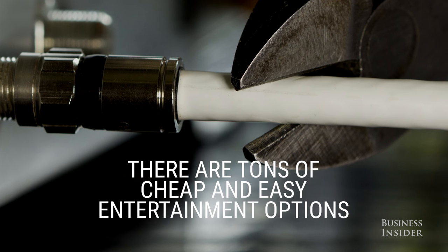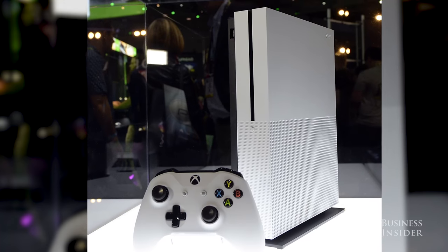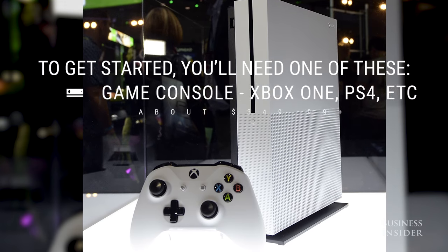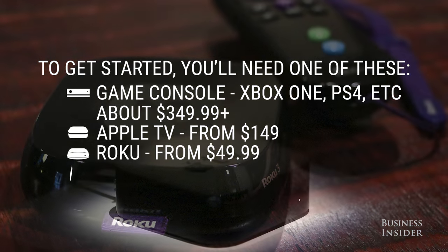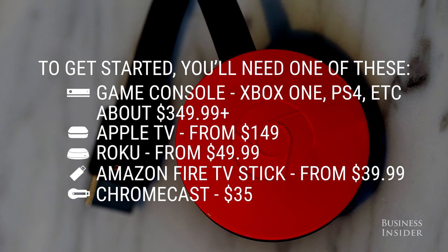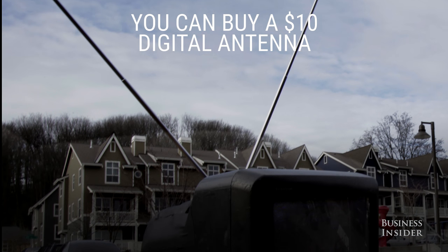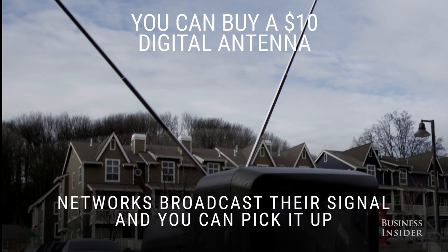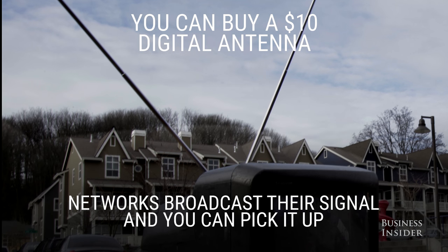There are tons of other options besides handing over your hard-earned cash to cable companies. To get started you'll need one of these: a game console like an Xbox One or a PS4, or a streaming device like a Roku or a Chromecast. You can also buy rabbit ears, a $10 digital antenna. Most networks broadcast their signal in HD and you can pick it up, though you may have to fiddle with its position.